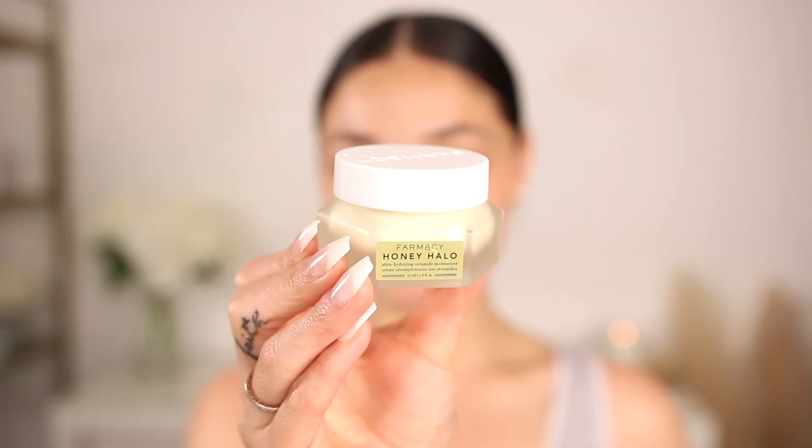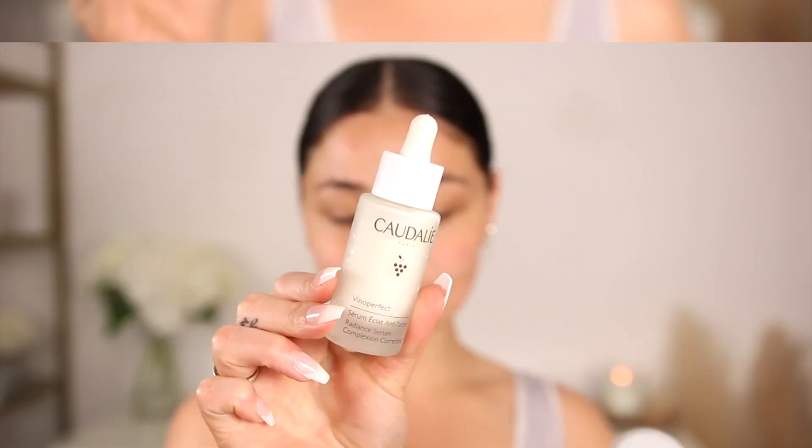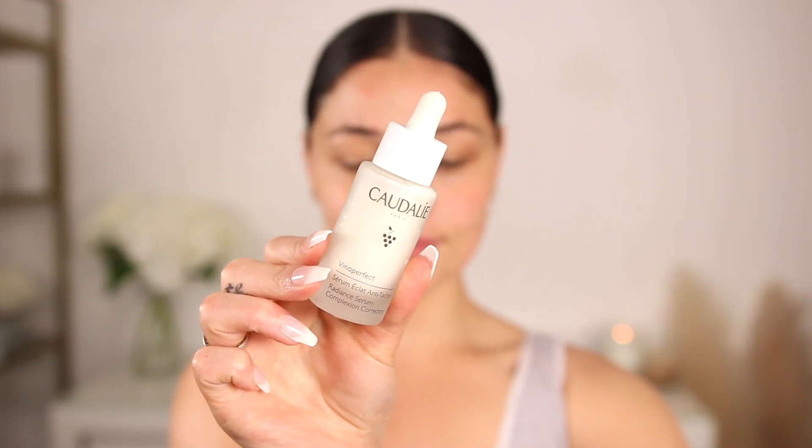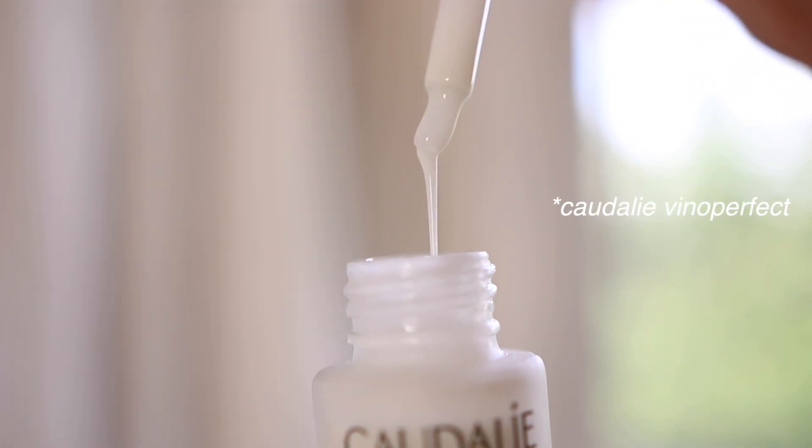Right after this, typically I would go in with a moisturizer — my favorite is the Honey Halo from Farmacy — but I'm not going to use it today because this whole routine is actually really hydrating on its own. Instead, I'm going to go in with this serum. It's helped lighten up dark spots. It is the Vino Perfect, and it does take a little bit of time to work, but I've noticed a difference. I have a little bit of hyperpigmentation around my upper lip, so I'll apply it there and then spread it throughout the rest of the skin. It is so glowy and fresh.